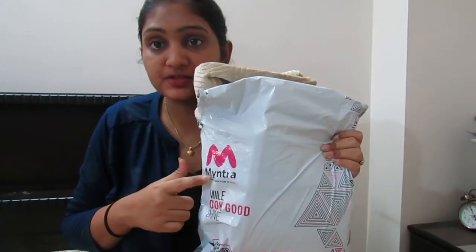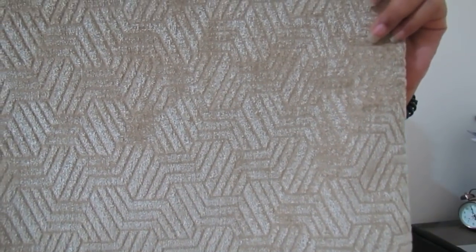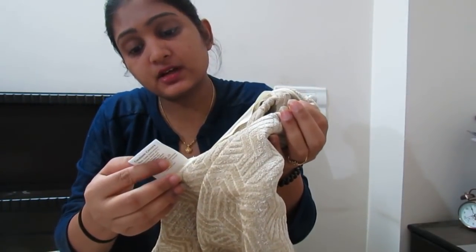First of all, I will show what I purchased from Mintra. First, I have this cushion cover. This was a two-set. This is beige color. You can see how beautiful the pattern is. This was 16 by 16 inches. On this side you will get a zip where you can insert the cushion. This is the brand Aura, which is from Mintra. I feel it is very beautiful.